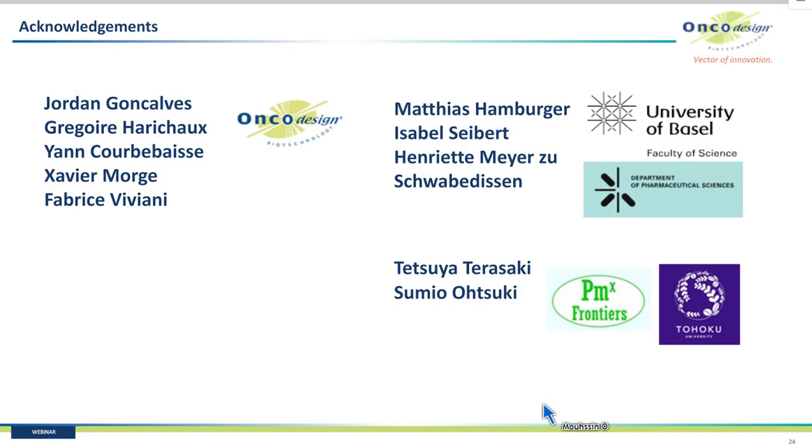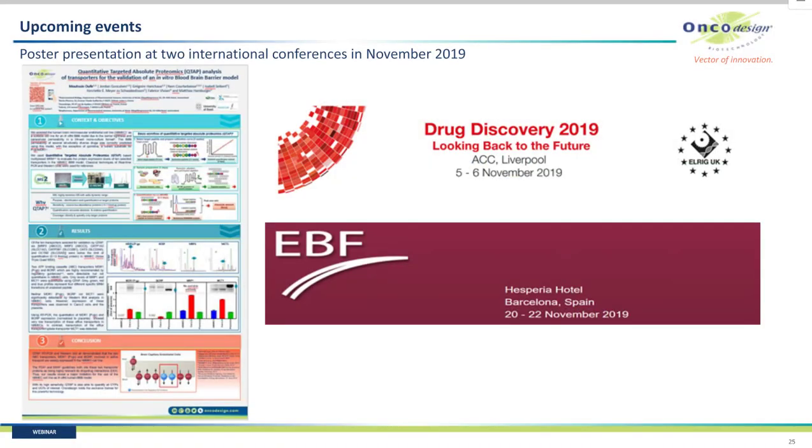Thanks to Jordan and Grégoire from my team, in charge of QTAP analysis, and Isabelle in charge of RT-PCR and Western blot. If you are planning to attend upcoming events in Liverpool and Barcelona, Encore Design will display a poster regarding QTAP. You are all welcome to meet us for further discussion, comments, or questions. Thanks for attending this webinar — it's time for questions.